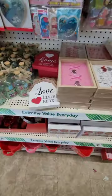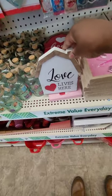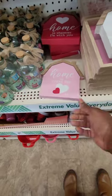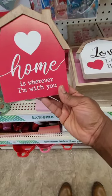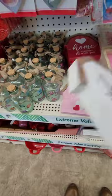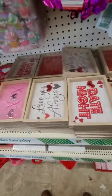I love this little farmhouse-style tabletop decor — 'Love Lives Here,' 'Home is Where the Heart Is,' and 'Home is Where I'm With You.' These are all really cute, all in the barn shape. Love those.